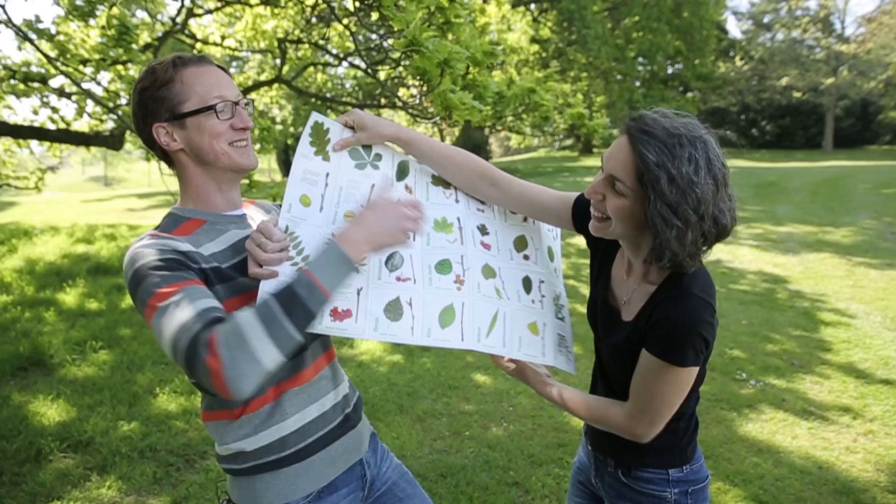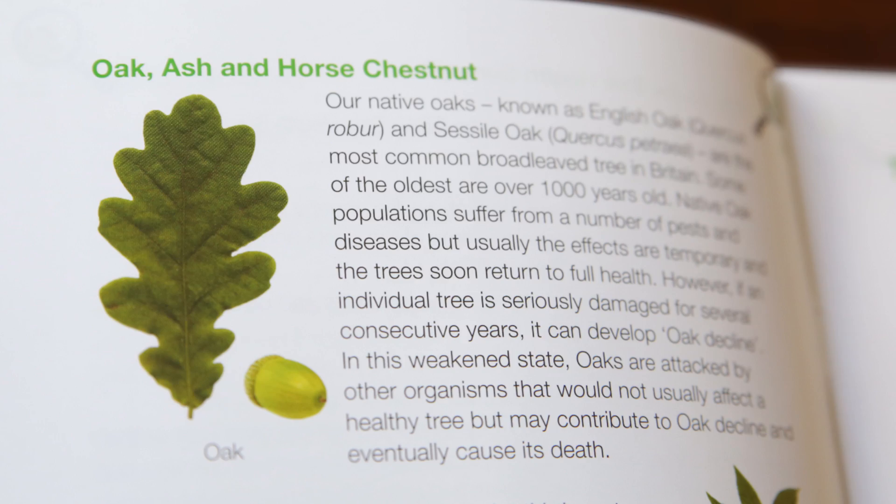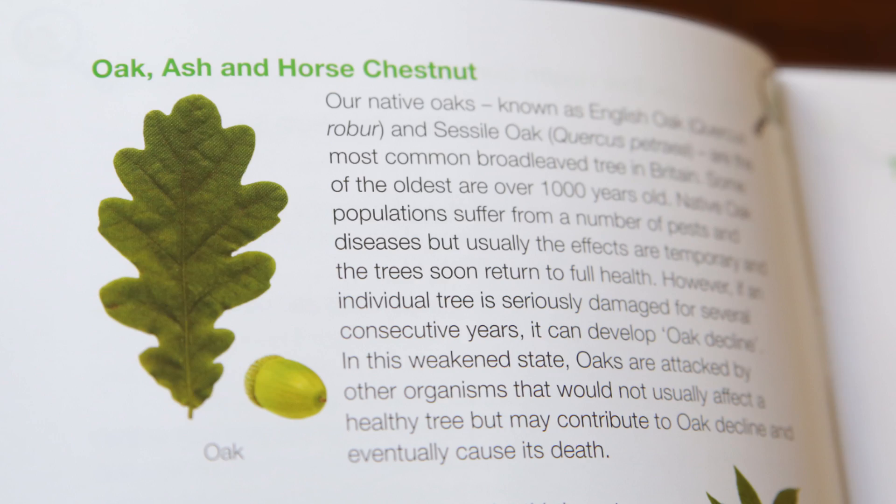The tree guide will come in every pack and give you an idea of the most common trees you're likely to find. While you can do this survey on any trees in your local area, we're particularly interested in oaks, ash, and horse chestnut, because there are a few specific diseases and pests that we're looking for on those.